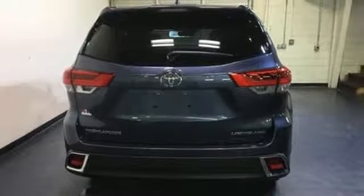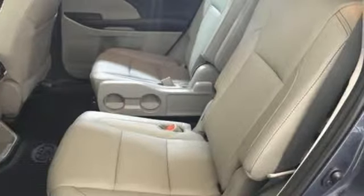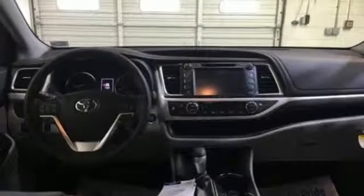V6 engine. Express open and closed sliding and tilting sunroof. Gas pressurized shocks. And automatic transmission.